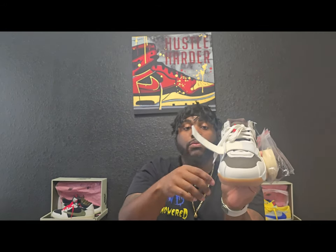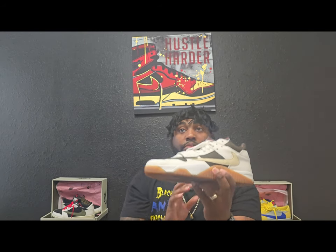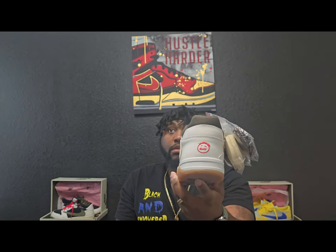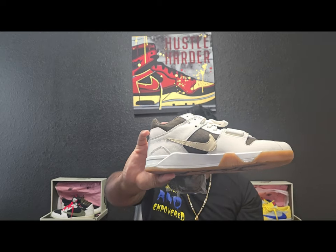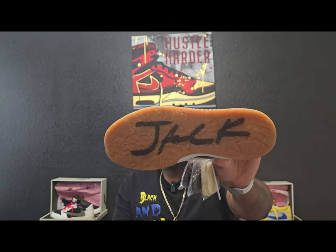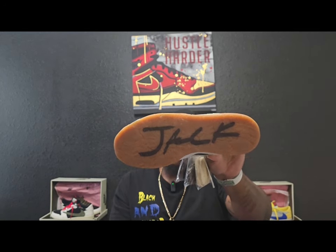But this strap does work — just to show y'all. Same thing on this one: you got that infamous reverse check, and on the back you got that Sycamore logo. Medial side, you got the regular check. And the same thing with the bottom — you got those crater-looking gum bottom with that 'Jack' that won't last. As long as you're wearing the shoe, it will not be on there.